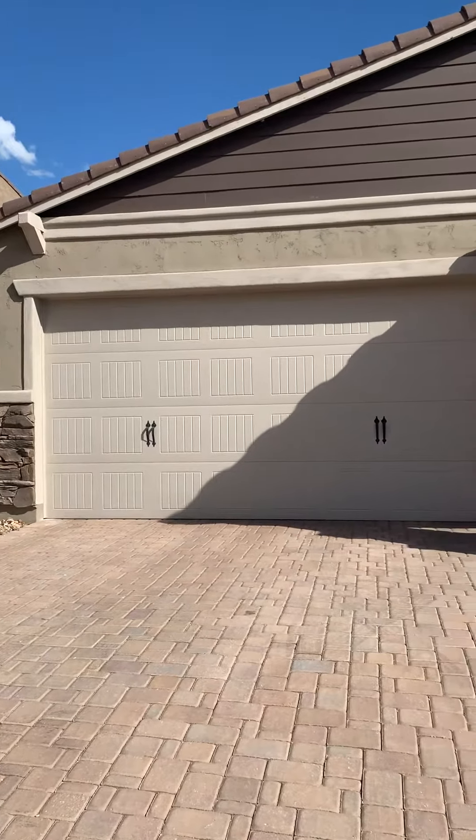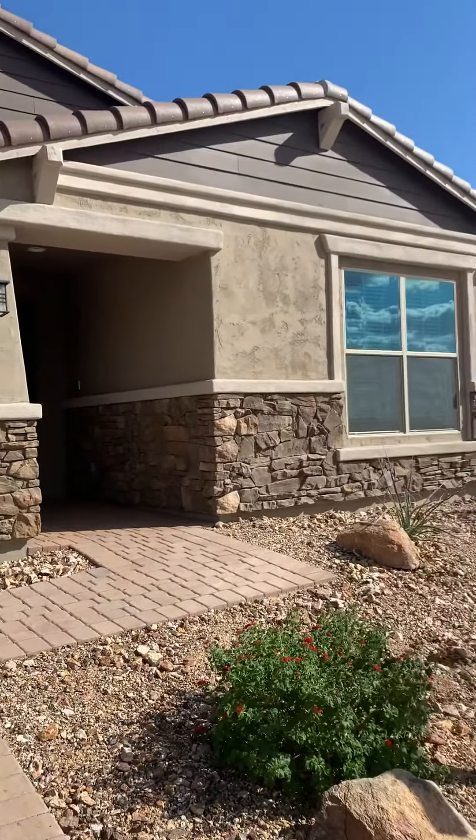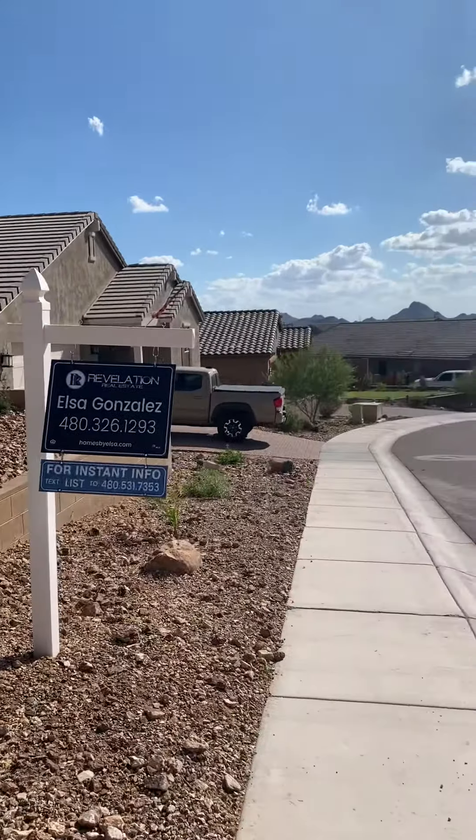Hey, this is Megan Bax with the XP Realty Slack team. I'm here outside a brand new listing that hit the market today. This is in Stone Ledge at North Canyon in North Phoenix.